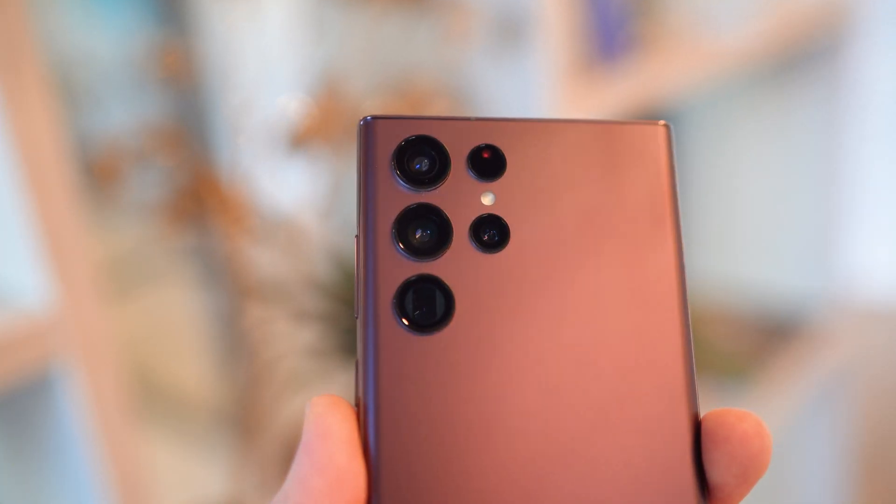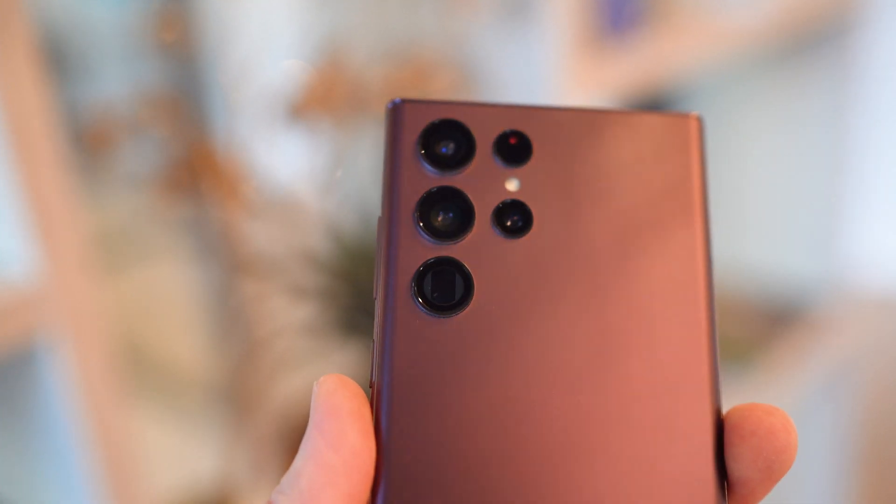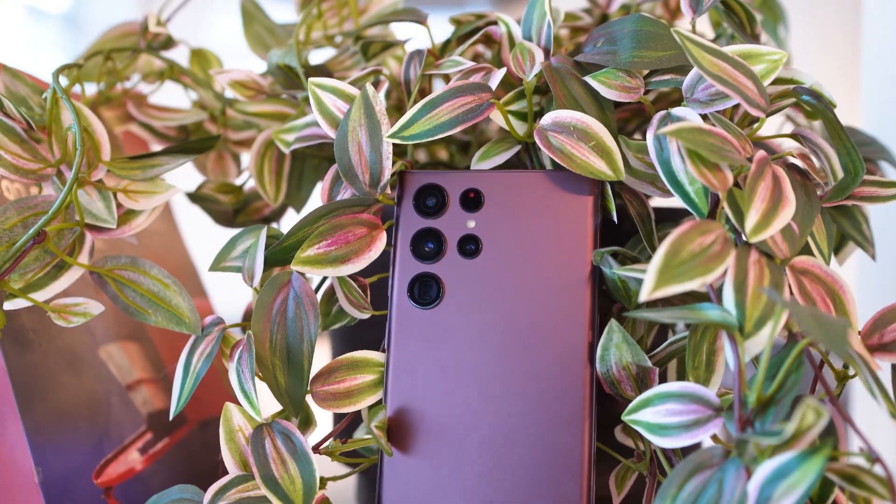So with its quad camera setup, we have found that the S22 Ultra benefits from great exposure and color overall, and to us the best camera system on a Samsung Galaxy to date — though perhaps needing a tad more polish to make it into our top 10. This is a true camera upgrade, people. But here's a few highlights from our S22 Ultra testing.